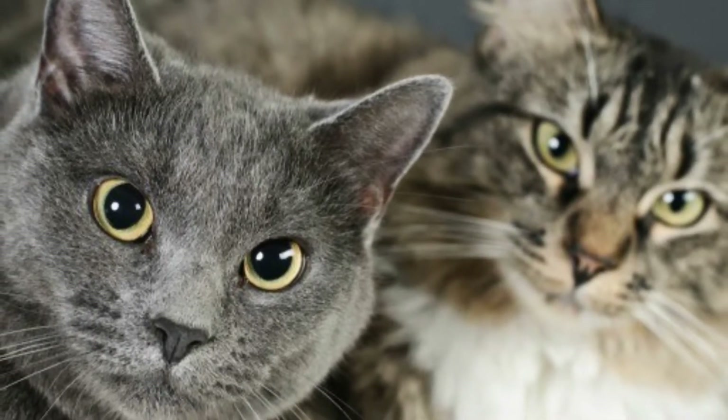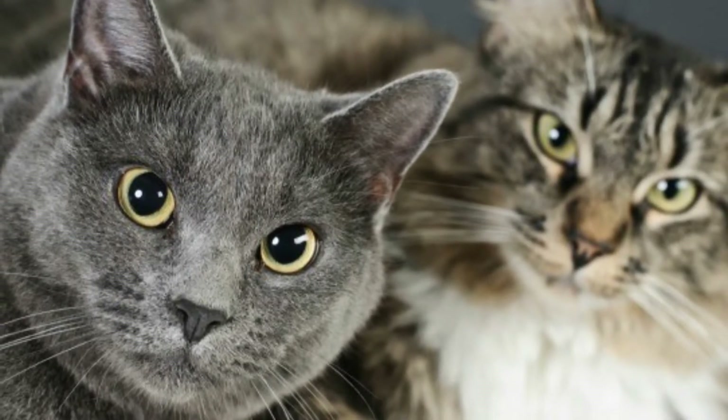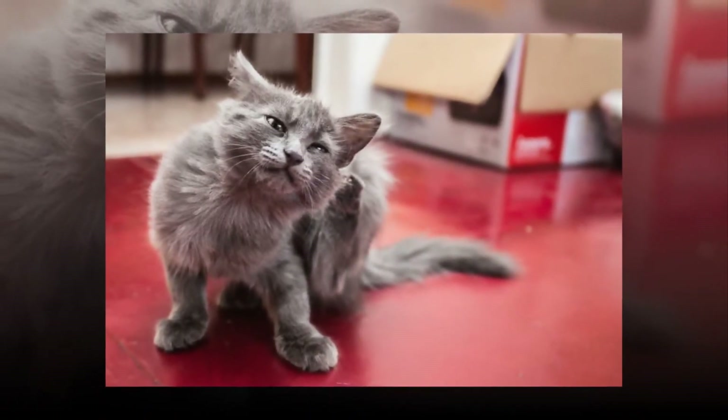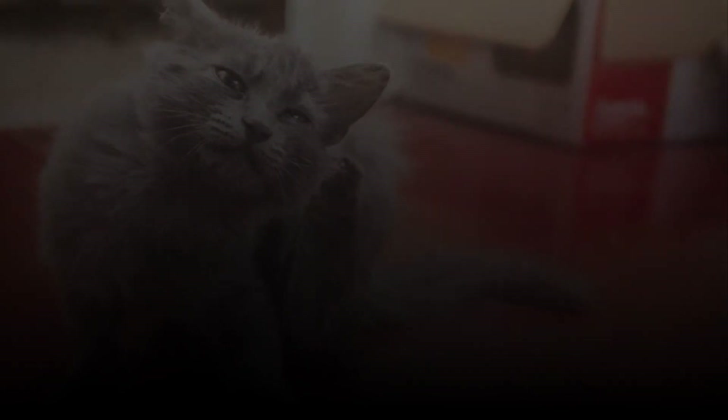Whiskers don't need trimming. Like other hairs on a cat's body, whiskers shed — that's normal. But you should never trim them. A cat with cut whiskers will become disoriented and scared. If you cut them, that's like blindfolding someone, taking away one of their ways of identifying what's in their environment, says veterinarian Jane Brunt.